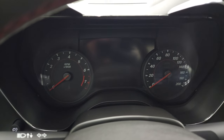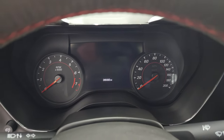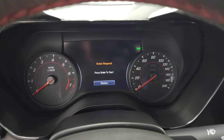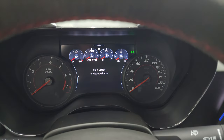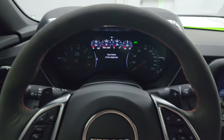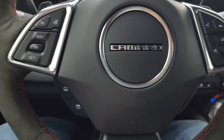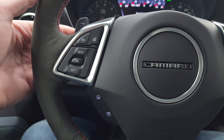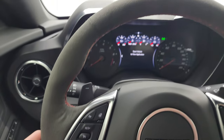The instrument cluster is very nice and clean — you get a compass display. It comes with the flat-bottom suede-wrapped steering wheel, which is also heated. You get Bluetooth and information center controls on the right, audio controls, cruise controls, forward collision warning, heated steering wheel controls, and a favorites selector. You also have paddle shifters on the back of the steering wheel, and the steering wheel is in fantastic shape.